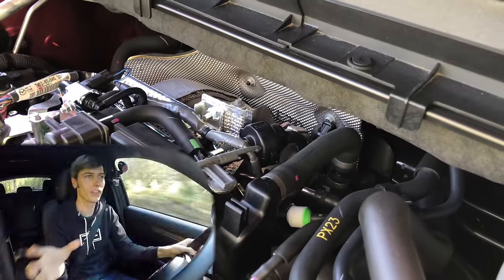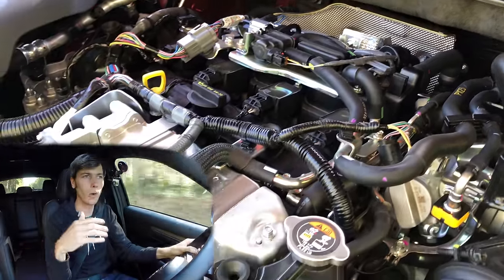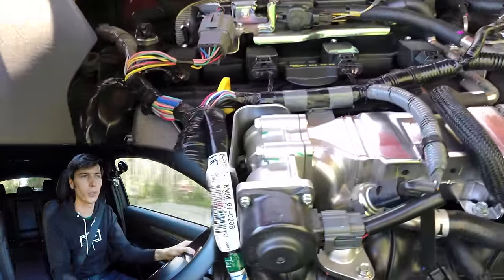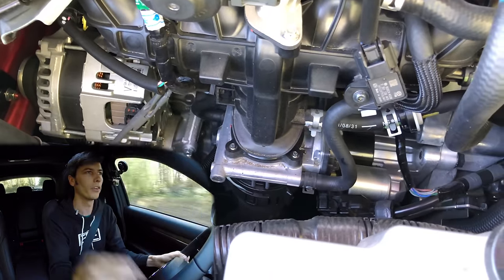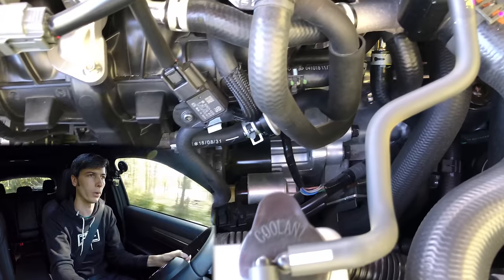The way Mazda does this with their turbocharged engine is by using restrictors within the exhaust. At low RPM, it creates a restriction that increases the speed of the airflow through the turbocharger and spools it up at low RPM. Then that flap opens and allows more flow at higher RPM, so you can keep that turbocharger spooled up once you have more exhaust gas flowing through it.